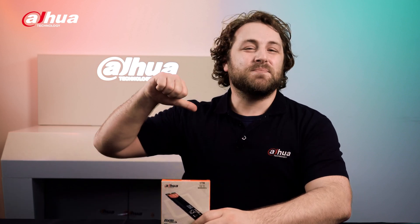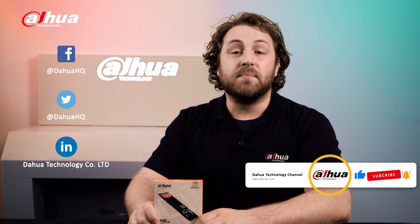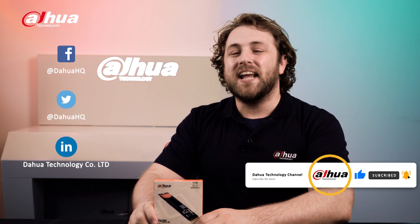As always, this has been your friendly Dahua assistant, Danny. Don't forget to subscribe and click that bell notification icon. Stay tuned for more information right here at Dahua Technology, enabling a safer society and smarter living.